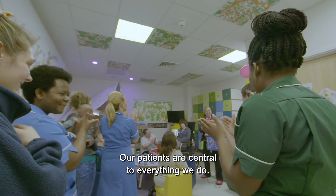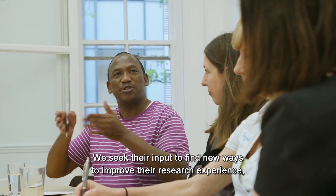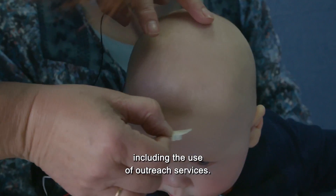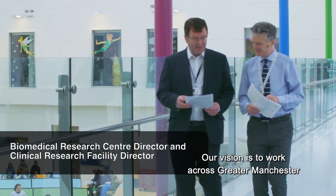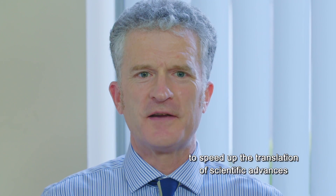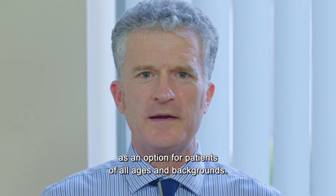Our patients are central to everything we do. We seek their input to find new ways to improve their research experience, including the use of outreach services. Our vision is to work across Greater Manchester to speed up the translation of scientific advances and provide research participation as an option for patients of all ages and backgrounds.